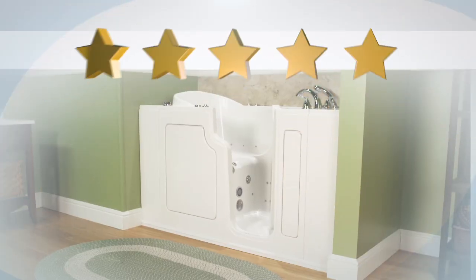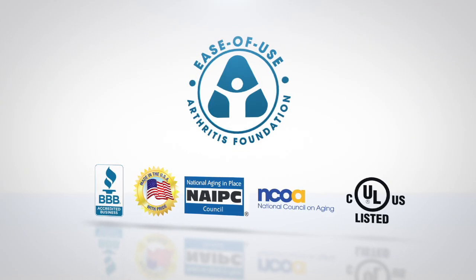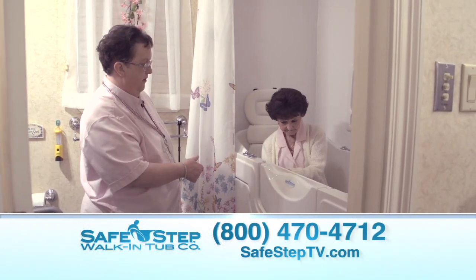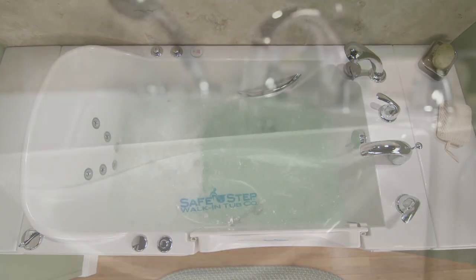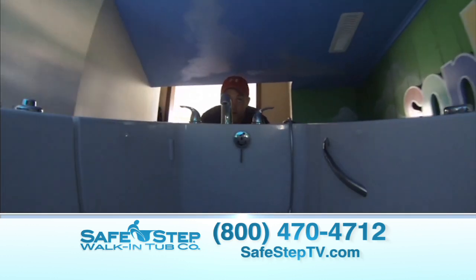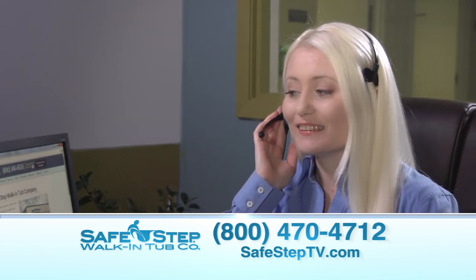The five-star reviews, accolades, awards, and distinguished affiliations mean peace of mind that you're getting one of the best investments you can make in your home, yourself, or a loved one. And making the investment of this beautiful, luxurious, American-made product is affordable and easy. The entire Safe Step experience couldn't be easier or more convenient when you make the toll-free call to Safe Step.